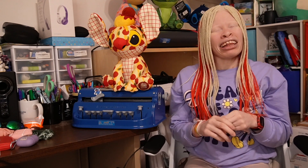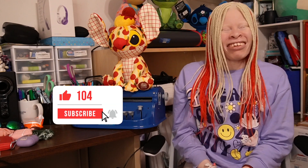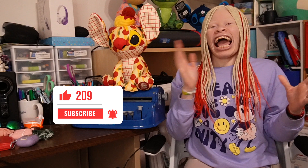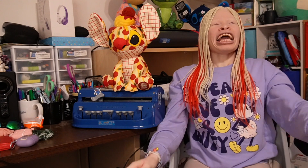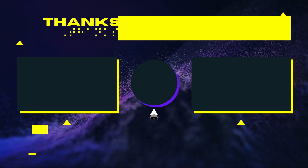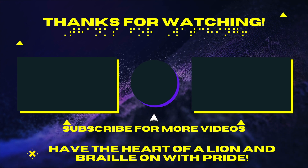Well, my lovelies, I hope you have a wonderful Valentine's Day and get to spend time with those you love — including yourselves! Make sure to subscribe and hit the notification bell so you don't miss future videos, and follow us on Instagram, TikTok, Facebook, and Twitter. Happy Valentine's Day, my lovelies — I love you! Have the heart of a lion and the braille of pride. See you next week!